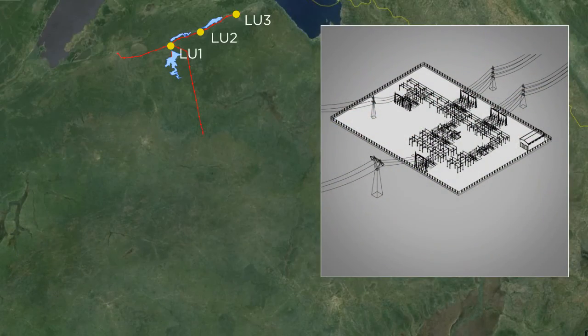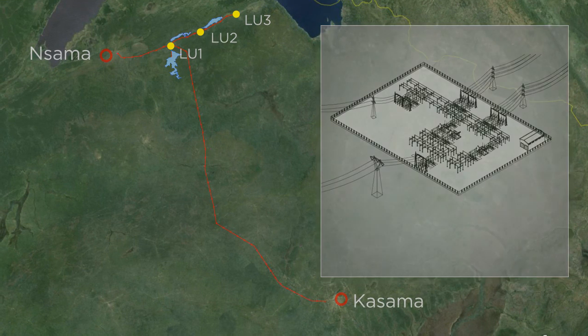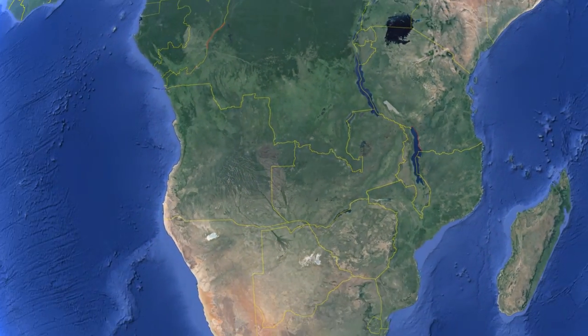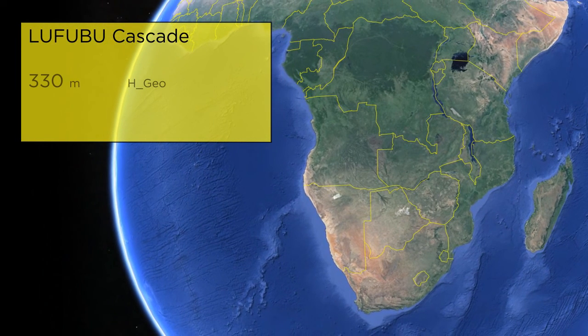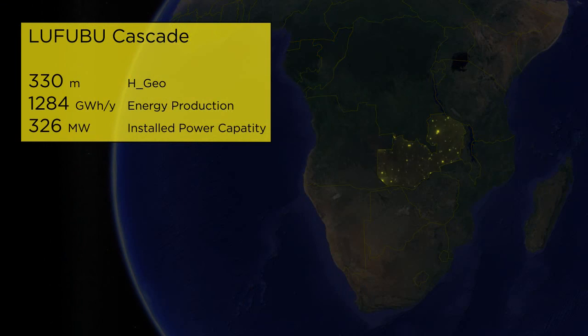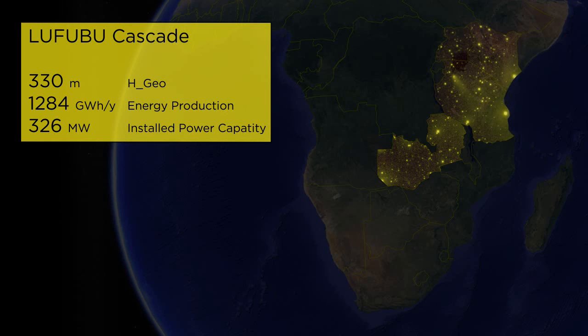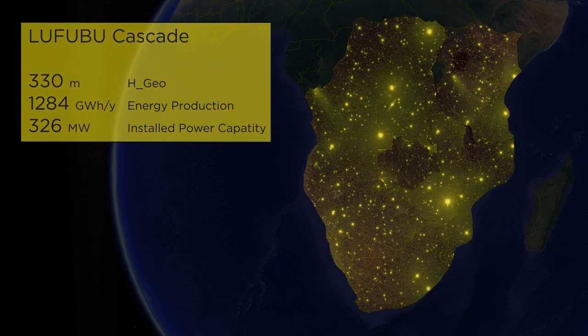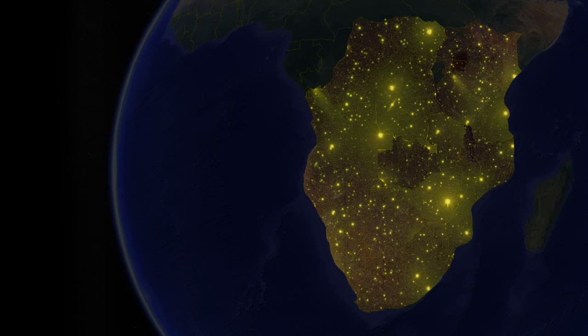The Lufubu Cascade could play a fundamental role in fully developing North East Zambia by responding to a growing energy demand. Furthermore, its location would allow it to be easily connected to the East African Power Pool and the Southern African Power Pool, which are both potential markets.